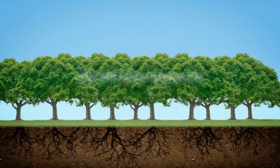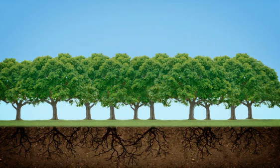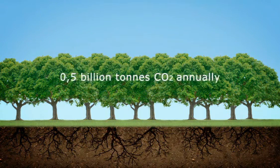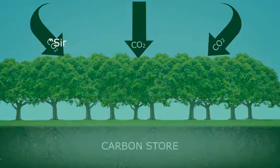Europe's forests alone provide a carbon store of between 150 and 200 billion tonnes of carbon dioxide, sinking an additional half-billion tonnes every year, and they produce over 90% of all the wood we use in Europe.